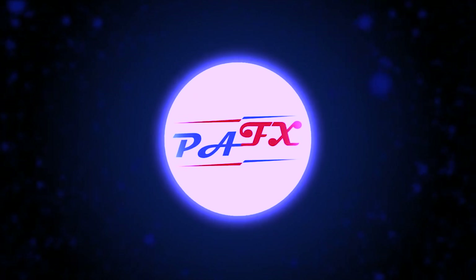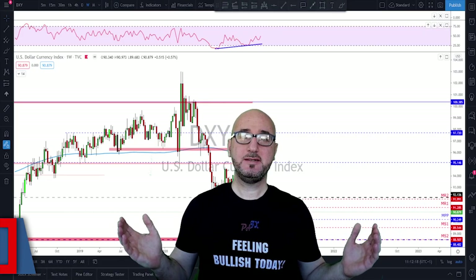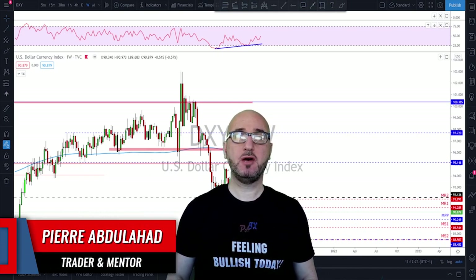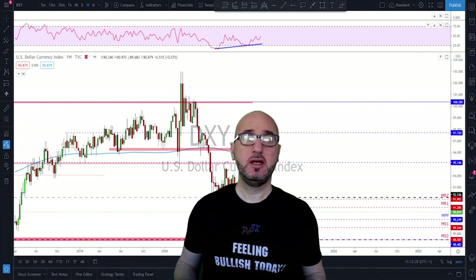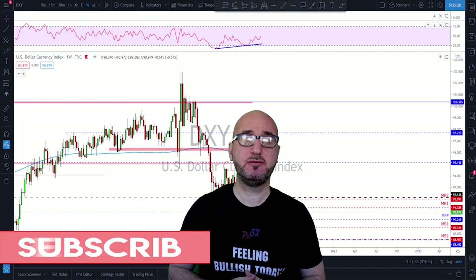Hello traders, welcome to the weekly trade ideas with me Pierre at PFX. As usual we're going to take a look at all the majors including gold and oil to help you out with your trading plans for the upcoming week. Hi guys, my name is Pierre, welcome to my channel. This channel is all about helping you grow your trading account and making you a better trader. Each week I upload a new video like this, so if you're not subscribed make sure to subscribe and hit the notification bell.